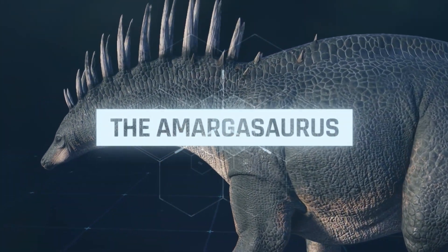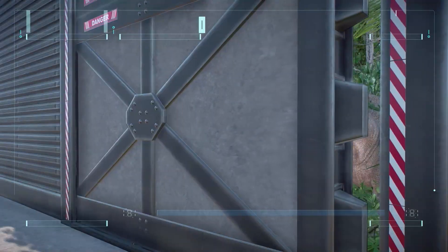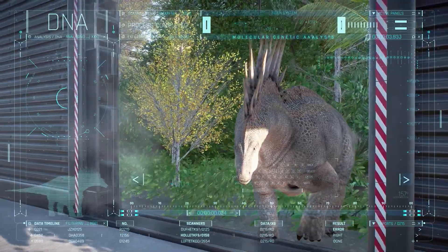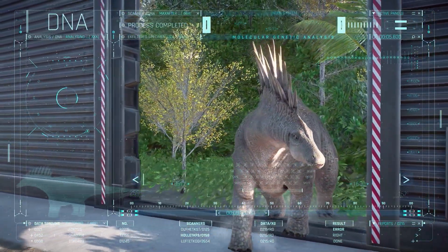Presentation of the Amargosaurus. The Amargosaurus is a small sauropod that lived during the early Cretaceous era.